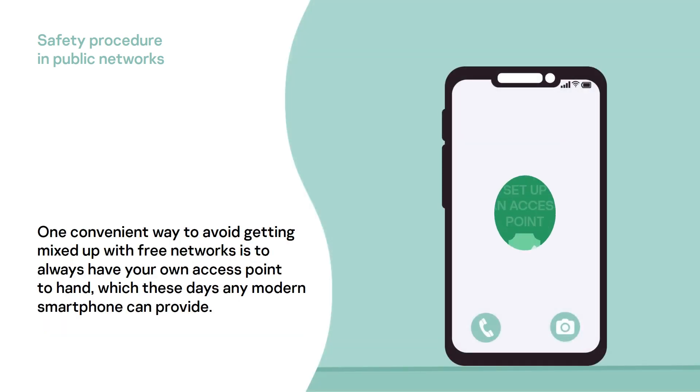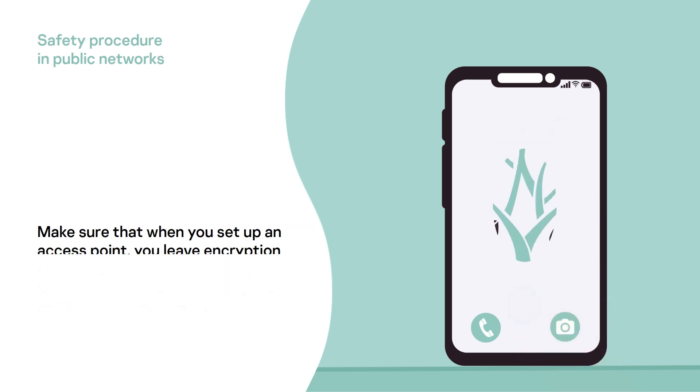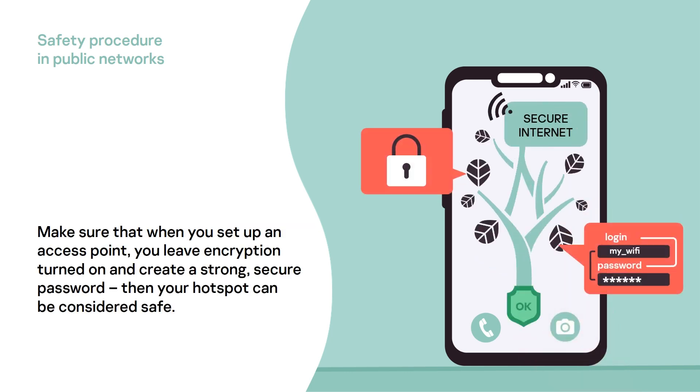One convenient way to avoid getting mixed up with free networks is to always have your own access point to hand, which any modern smartphone can provide. Make sure that when you set up an access point, you leave encryption turned on and create a strong, secure password. Then your hotspot can be considered safe.